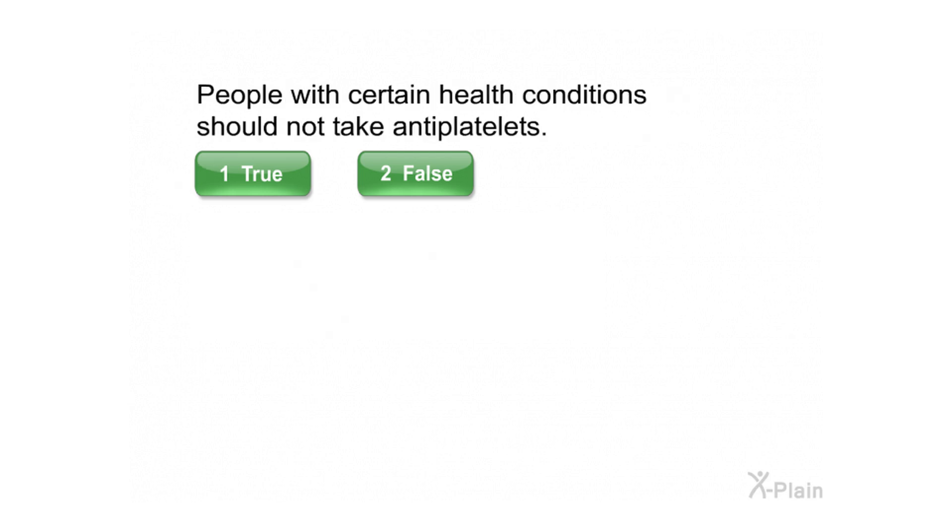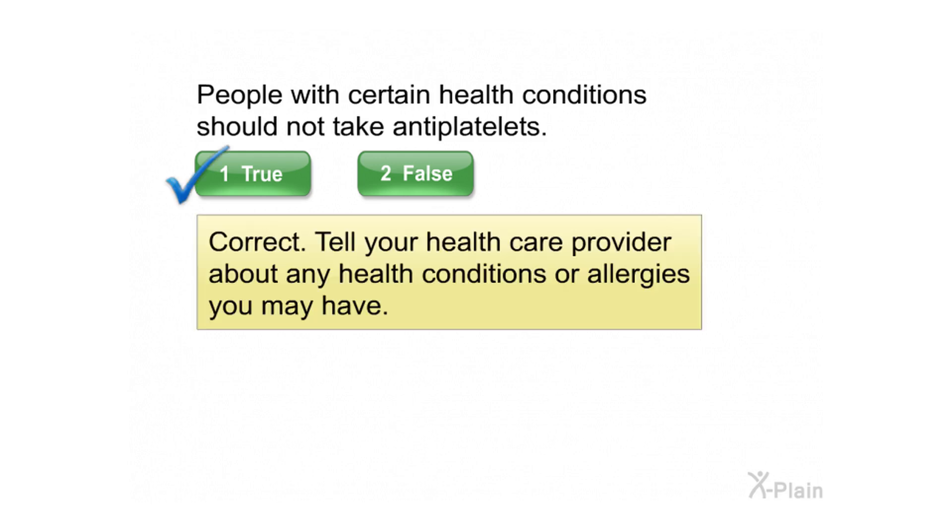People with certain health conditions should not take anti-platelets. Select true or false. Correct — tell your health care provider about any health conditions or allergies you may have.